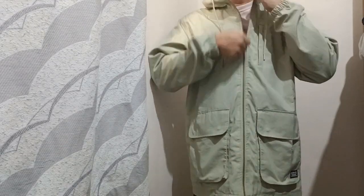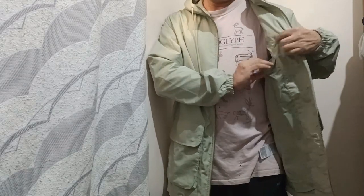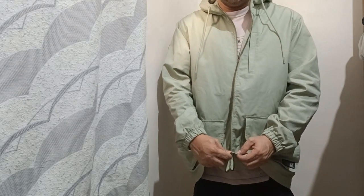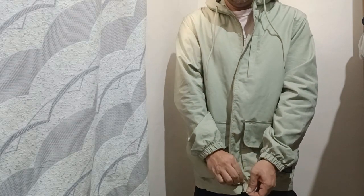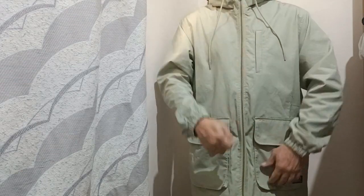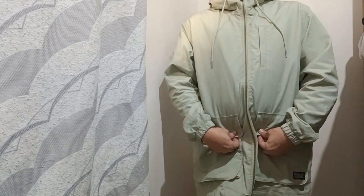Inside you also have one big pocket. The nice thing about this jacket is the zipper is easy to use, unlike with other sports jackets where you will find it difficult to zip it in.